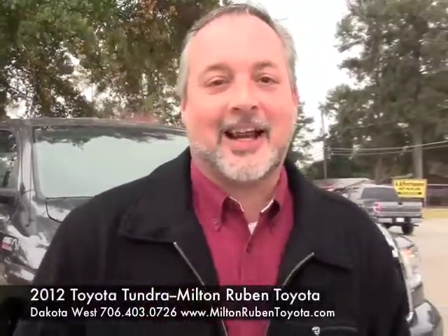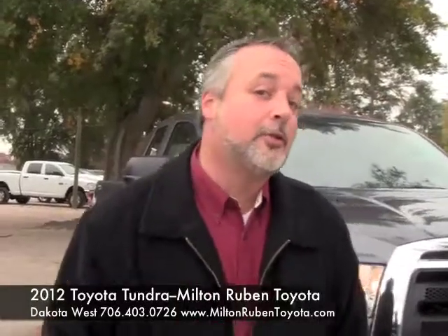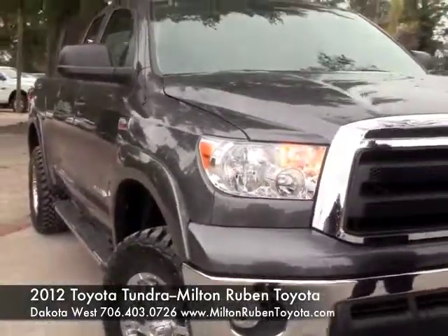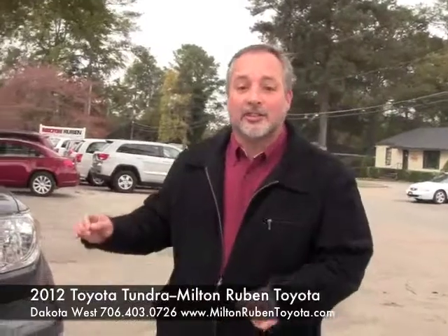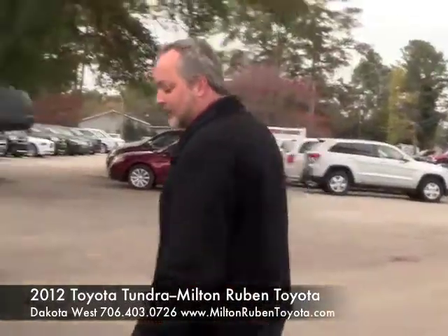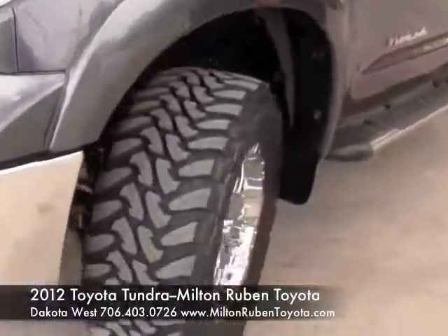Hey everybody, it's Dakota West again at Milton Rubin Superstore on Washington Road. Today we're going to take a look at this 2012 Tundra that we have on the lot — it is a beautiful ride. It's got a 5.7 liter V8 engine inside of it. We've already added a four-inch lift with some chrome wheels and step sides on it as well. Take a look at this wheel package on this nice Tundra.